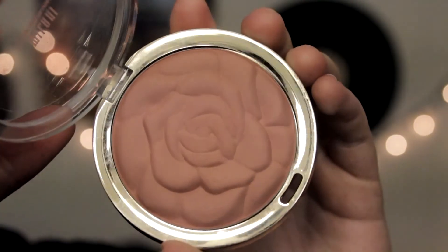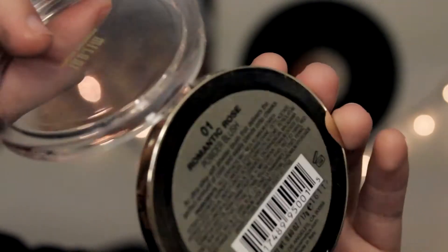The Milani Powder Blush in Romantic Rose has been my all-time favorite blush. It's like a light, dusty pink. The color payoff is really good and it's really blendable. I love it, and it blends really nicely into contour.